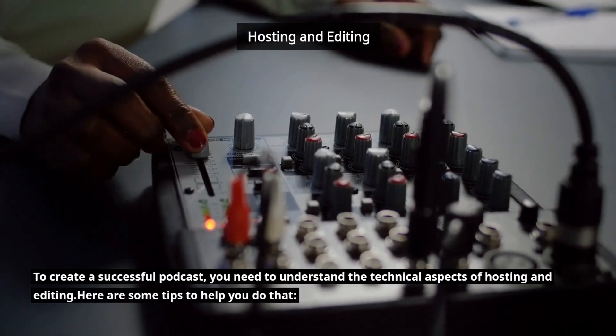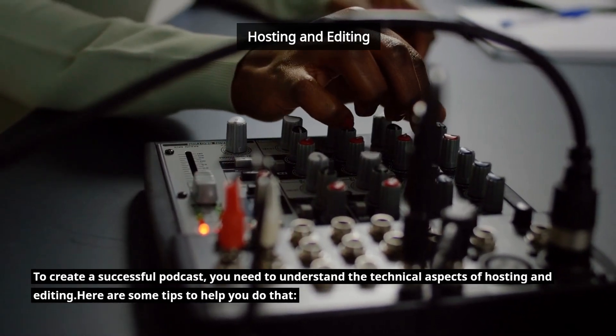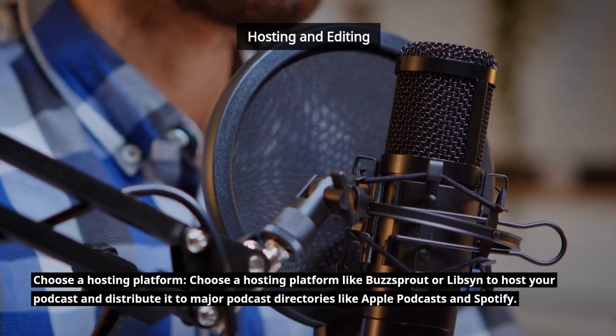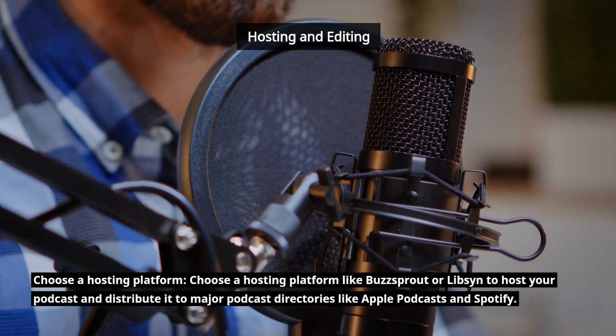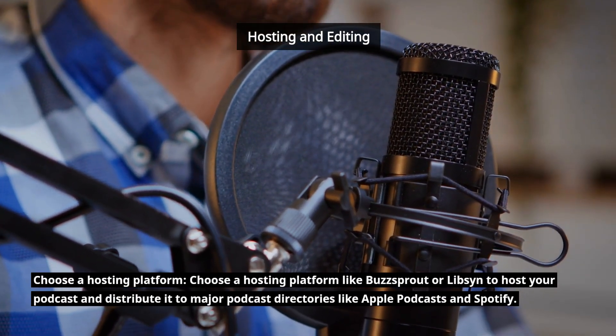To create a successful podcast, you need to understand the technical aspects of hosting and editing. Here are some tips to help you do that. Choose a hosting platform like Buzzsprout or Libsyn to host your podcast and distribute it to major podcast directories like Apple Podcasts and Spotify.